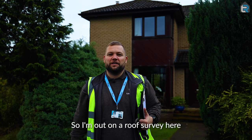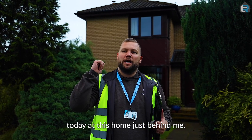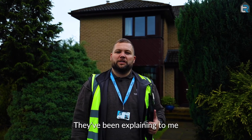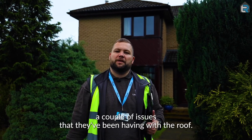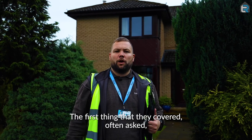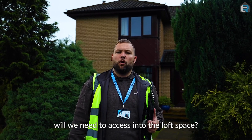Hi guys, so I'm out on a roof survey here today at this home just behind me. I've been in and just briefly speaking to the clients there, they've been explaining to me a couple of issues that they've been having with the roof. The first thing that they covered off and asked was will we need access into the loft space.